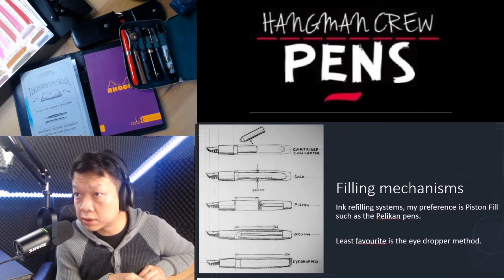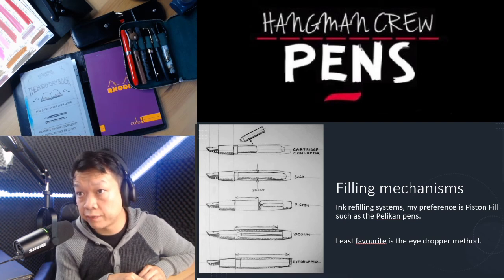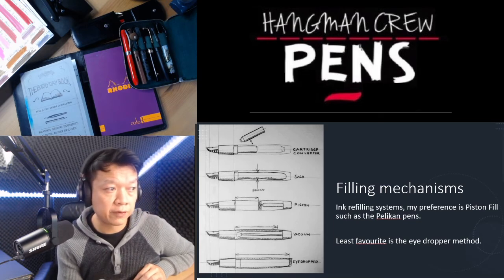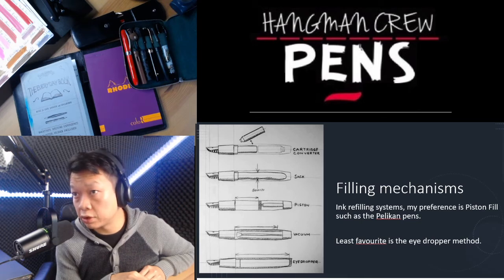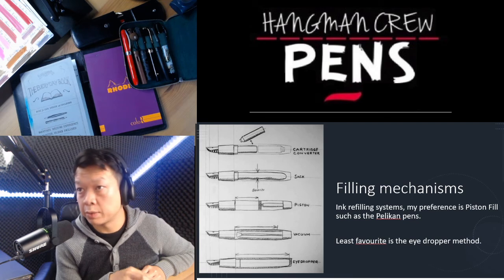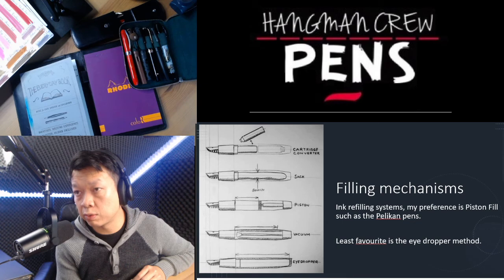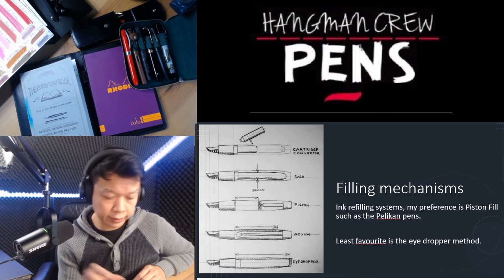On filling mechanisms, there's a wide range: cartridge and converters, vacuum fill like the Parker 21s, piston fills which I like a lot, and various other mechanisms. The eyedropper is another option but it's quite cumbersome and fiddly — you may need a syringe or pipette to fill the barrel. However, it's all down to preference, and those mechanisms do have advantages, most notably a higher ink capacity with an eyedropper-type pen.